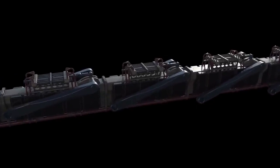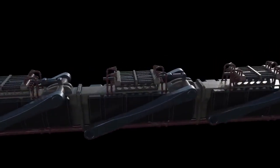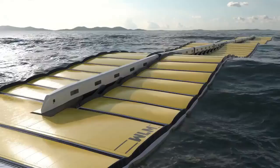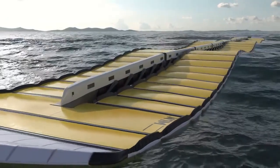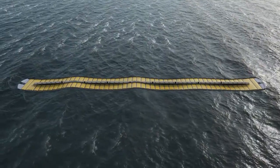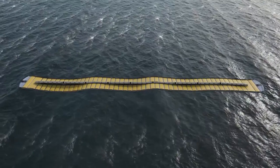Under the right conditions and forces, SWEL estimates that the power produced by a single WEC can reach 100 megawatts. This technology has the potential to revolutionize the renewable energy sector. The next step for SWEL is commercializing its technology and sending it out for mass production.